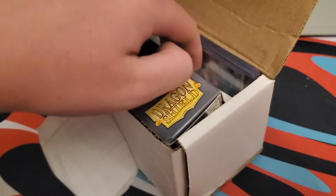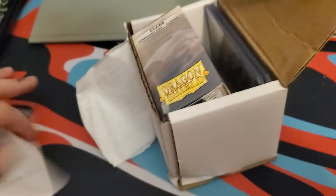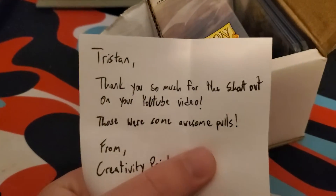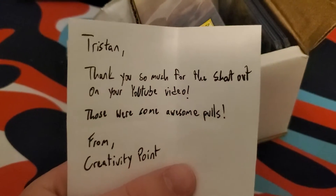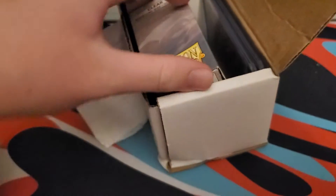I ordered about two breaks, but I already got all my breaks. Then I see this note and it says, 'Triss, thank you so much for the shoutout on your YouTube video. Those are some awesome pulls from Creativity Point.' They sent me a thank you care package with an entire box of Dragon Shield clear sleeves.